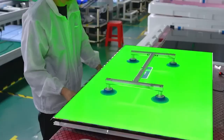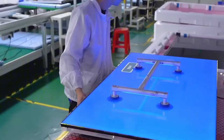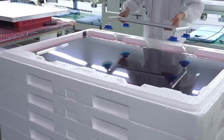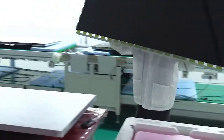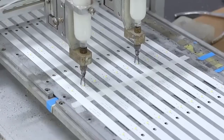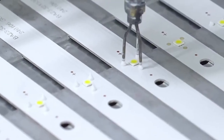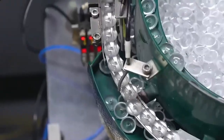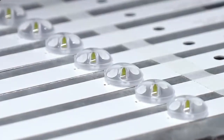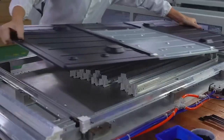The second sheet gets a color filter made of tiny red, green, and blue cells. A few drops of liquid crystal material are placed between them and the sheets are sealed together. This sandwich becomes the LCD panel, the heart of every LED TV. But light is what brings it all to life. LED strips are carefully installed along the edges of a clear plastic layer known as plexiglass. As the LEDs shine through, the plexiglass spreads the light evenly across the screen.